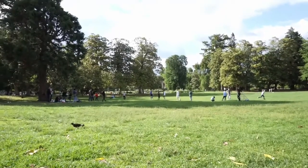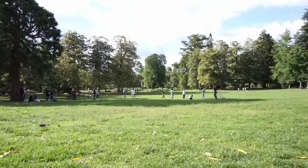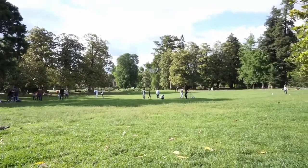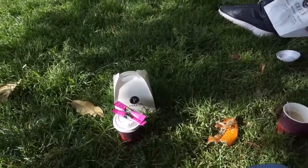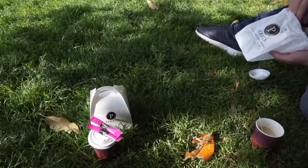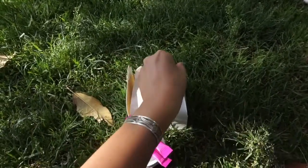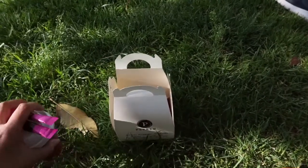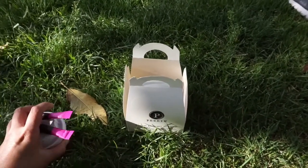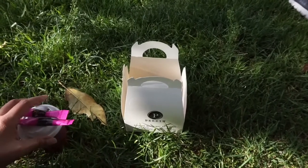We are back at the public garden. We have a football match over there. We are back for part two of the picnic — I couldn't resist the French pastries.